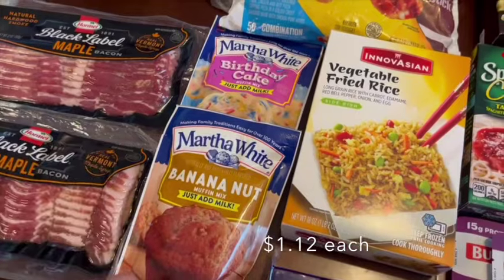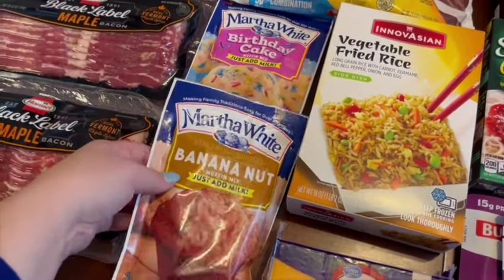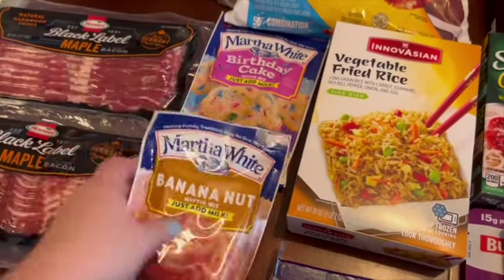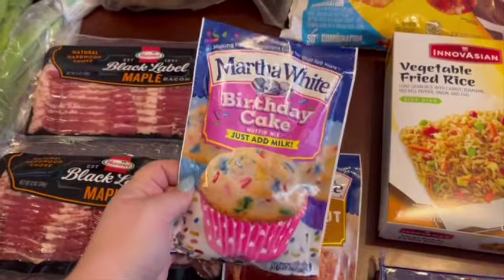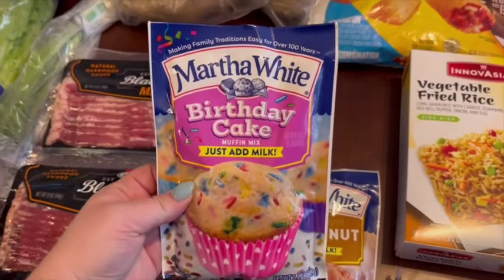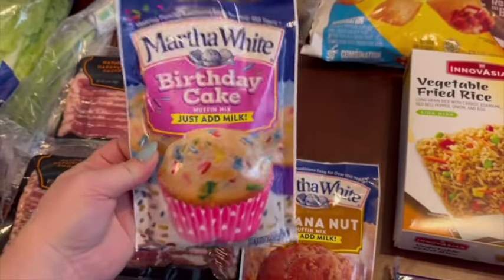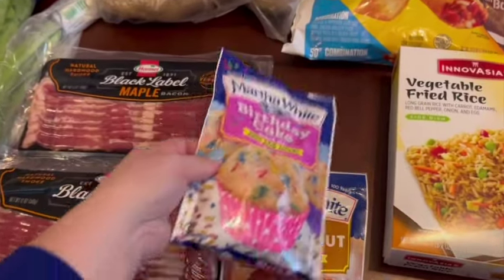I got two muffin mixes: my favorite banana nut, and then the birthday cake flavor — I think I've gotten that one maybe once before, but I know the kids will think it's really fun.